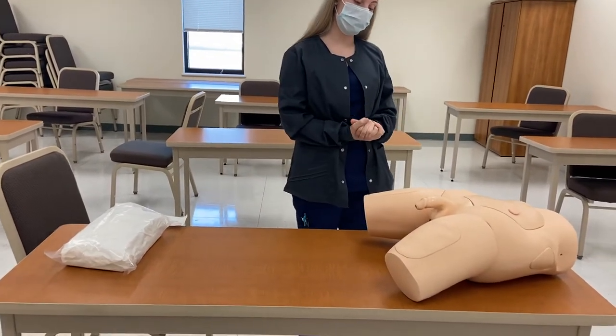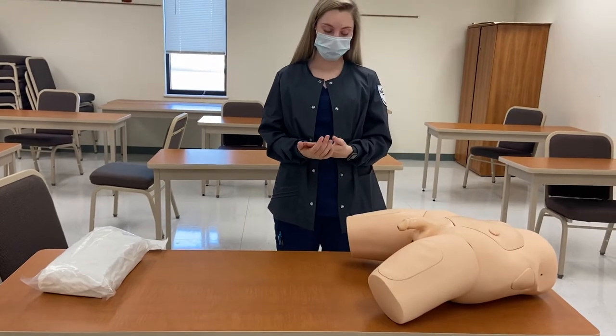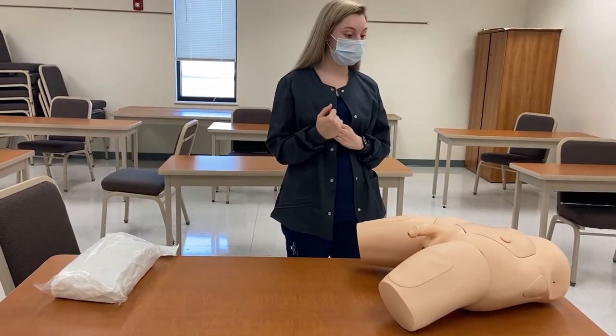Hi, hon. My name is Alexa. I'm going to be your nurse today. I have a doctor's order for a Foley catheter. Can you please state your name and date of birth?